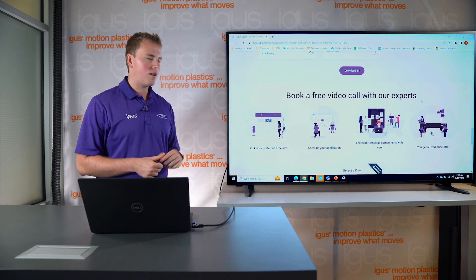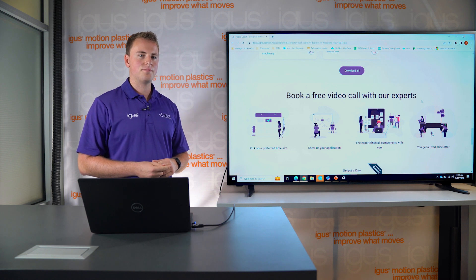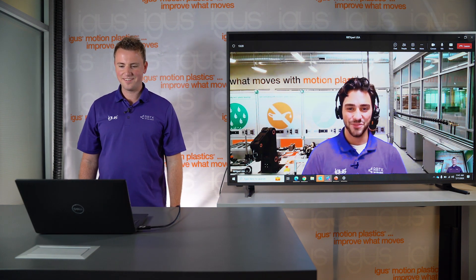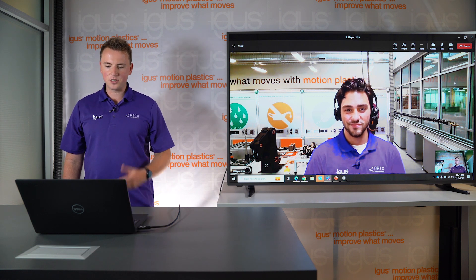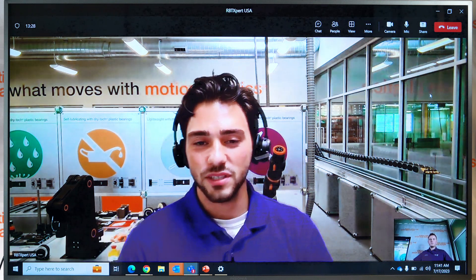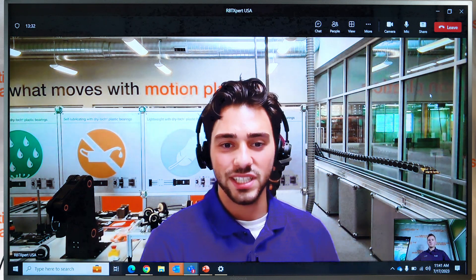If you have more questions, you can sign up for a free call with our experts here. Speaking of which, let's call our automation expert Dylan to check out our customer test area. Hey Dylan, good to see you. Hey Jan, how are you? Very good. Can you show us around in the customer test area? Sure. I'm Dylan Pollack, the low-cost automation engineer for iGUS North America and also the RBTX expert for North America.